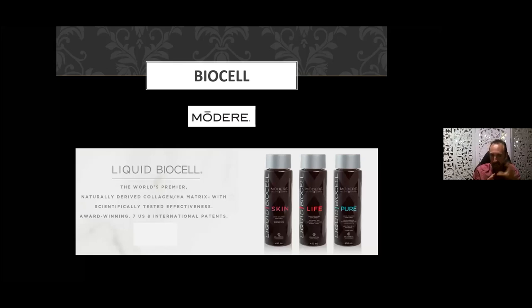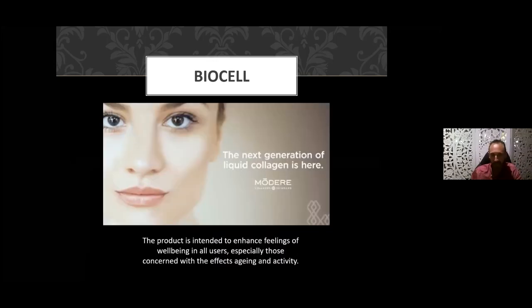Those are the three core ingredients of BioCell. We believe it is the world's number one premier product — naturally derived, organically based collagen HA matrix, scientifically tested with multiple awards and seven international patents. This is a superior product — the next-generation liquid collagen. It is a TGA-registered product, and we're allowed to say it definitely enhances feelings of well-being, supports anti-aging, helps with skin tone, and helps with anti-aging of joints.